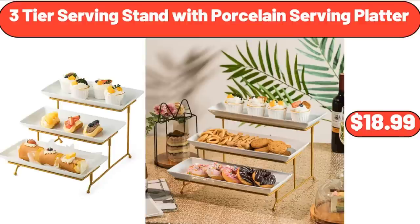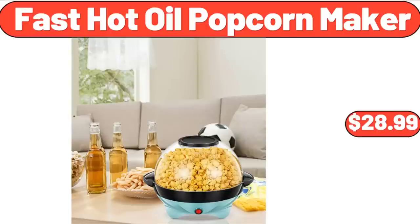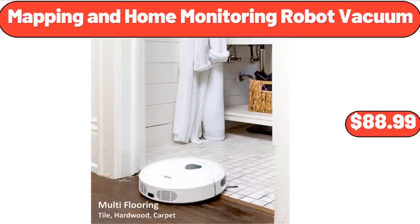3-Tier Serving Stand with Porcelain Serving Platter, $18.99. Fast Hot Oil Popcorn Maker, $28.99. Mapping in Home Monitoring Robot Vacuum, $88.99.